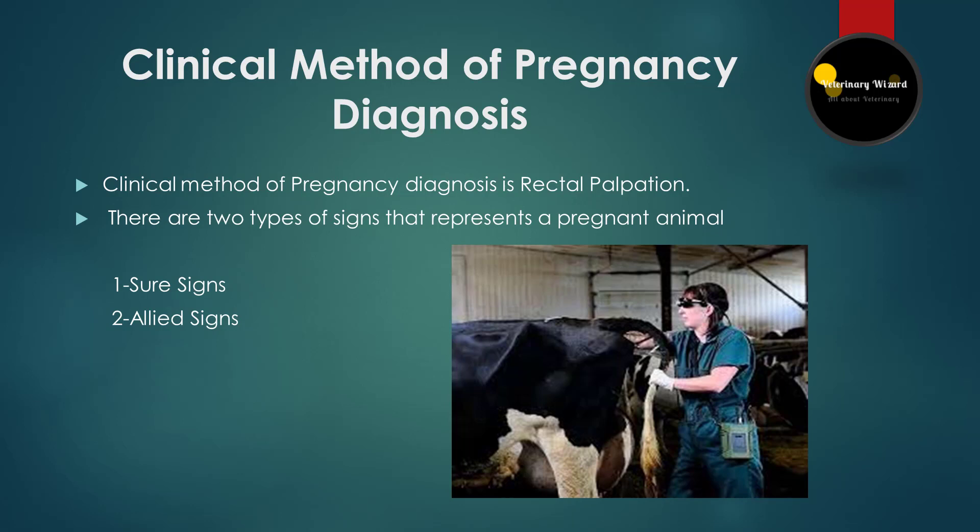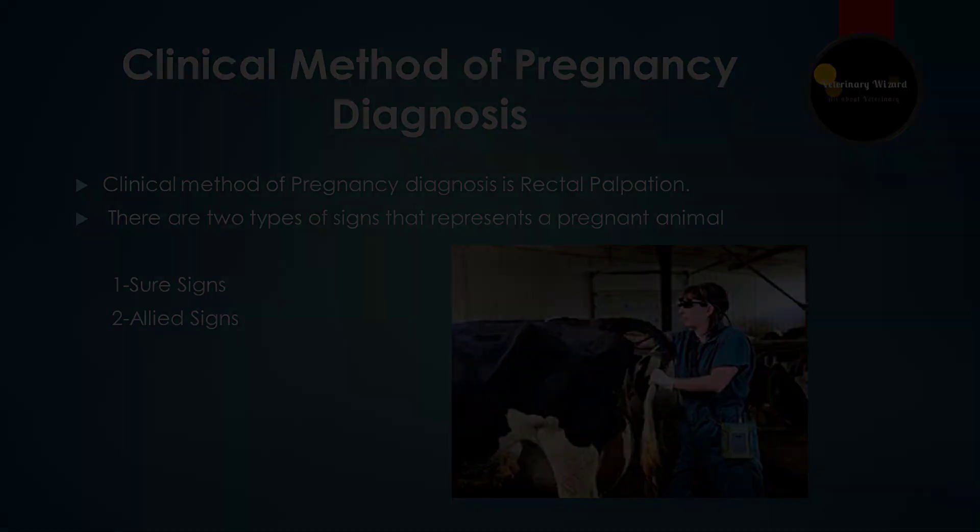We are going to tell you about the sure signs and allied signs of pregnancy. If one of the sure signs is present in an animal, then you can declare that animal is pregnant. There are four sure signs: first is the amniotic vesicle test, second is the fetal membrane slip test, third is placentomes, and fourth is the fetus itself.